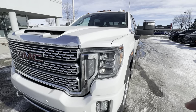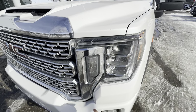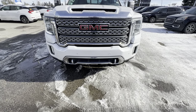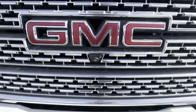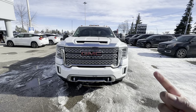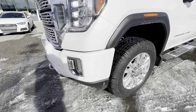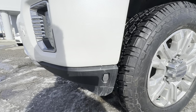Up front you have full LED lighting — that includes daytime running lamps, stacked LED headlamps, turn signals, and LED fog lamps down below. On the front bumper you have parking sensors, which makes it a lot easier to park. Something else that adds to that is a 360 camera — right there is your front camera, on each side mirror you have additional cameras, and of course the backup camera, so full 360. You also have recovery hooks on the front bumper. On the driver's side, right here, is your plug-in for your block heater.